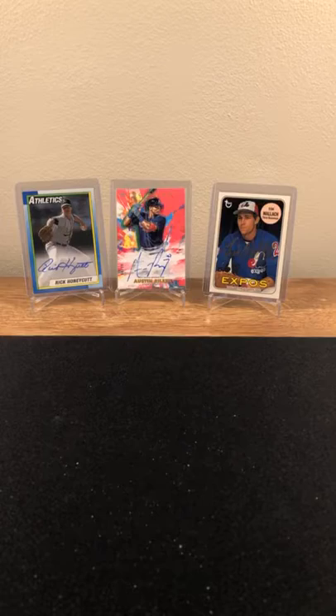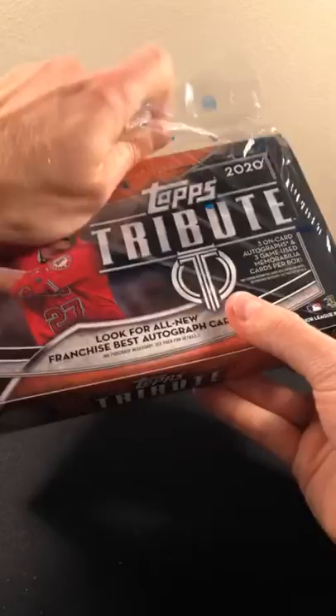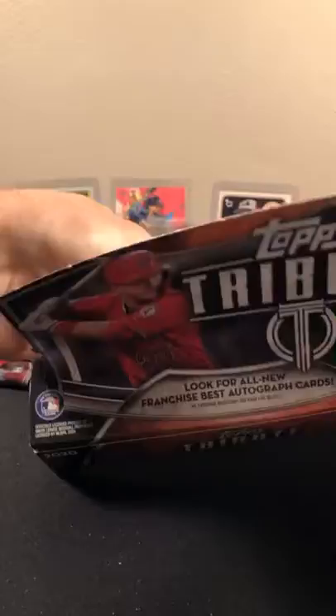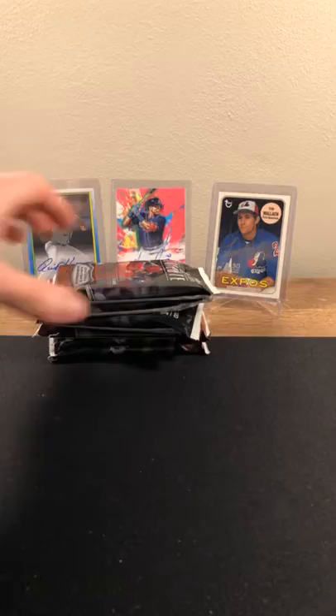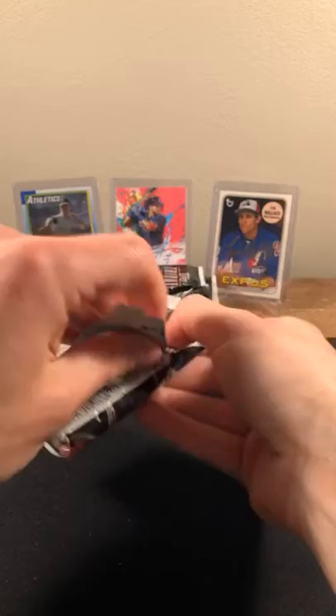Let's go to Tribute — we'll save our on-card encased auto for last. Tribute has three on-card autos and three game-used memorabilia pieces. We should have six packs. That does it for Tribute setup. Some fat packs here. Cool thing about this product — all the patches are game-used and all the autos are on-card. Let's see what we got with a slow reveal — not too many cards in here.